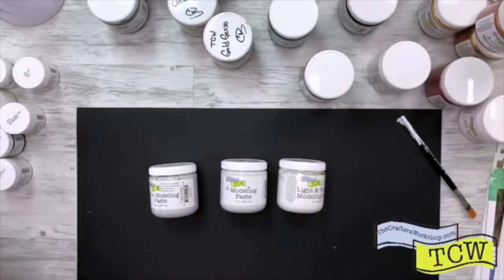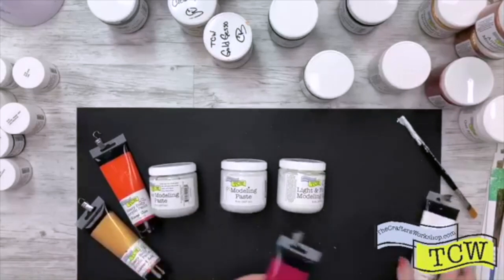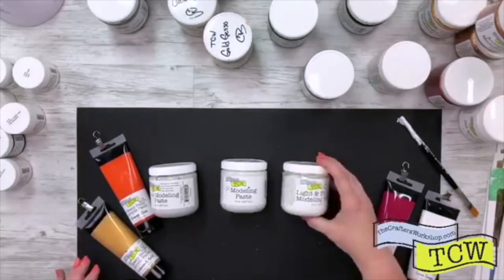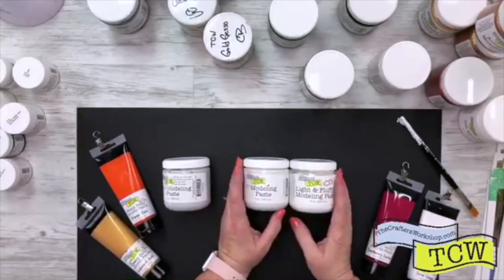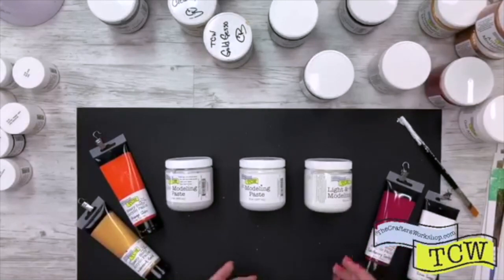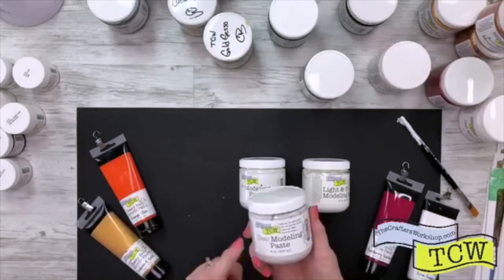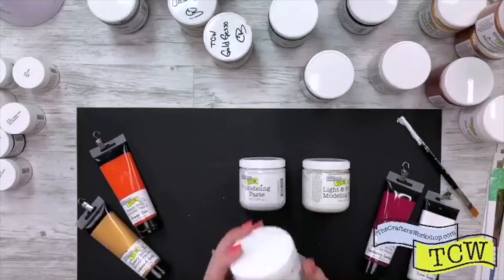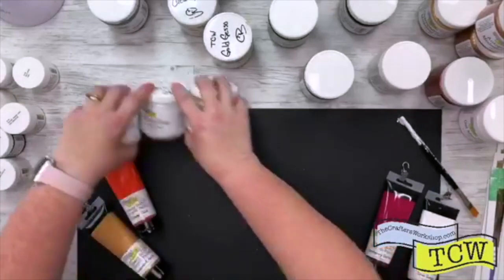We do have paints too — make sure you check out our collection of paints. These are heavy body paints, super pigmented. When you add paint to the white modeling pastes, because they are opaque, they will lighten the color a little bit. But we also have clear modeling paste — when you use clear modeling paste with any of your inks or paints, this one will not change the colors. I think everybody needs some clear modeling paste.